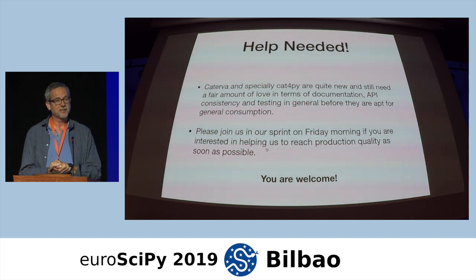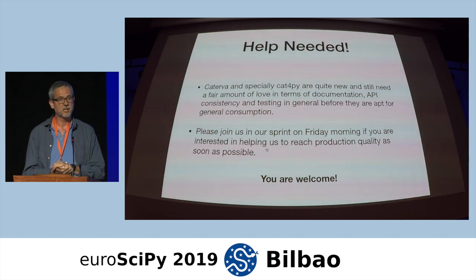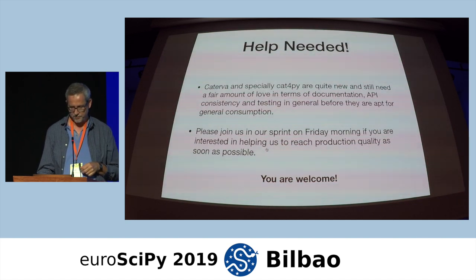If you are interested in the project, please join us in our sprint on Friday morning, to get these libraries into production as soon as possible for you to be able to use.